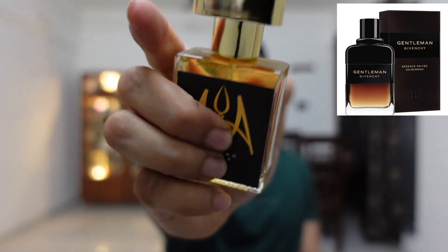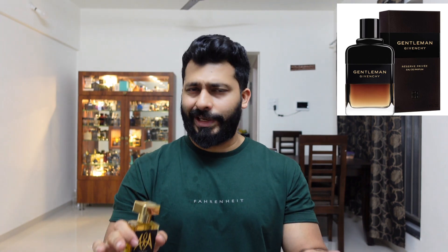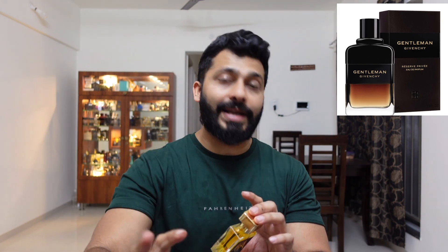At number three is the most popular recent release — Givenchy Gentleman Reserve Privé. Arabian Aroma is the first to release their inspired version, and it's about 85 to 90% close, though the quality isn't quite as good as Givenchy. Personally, I don't like the original — I've tried it twice from Lifestyle and Shopstop — because it has an iris note, and I'm very rarely a fan of iris.